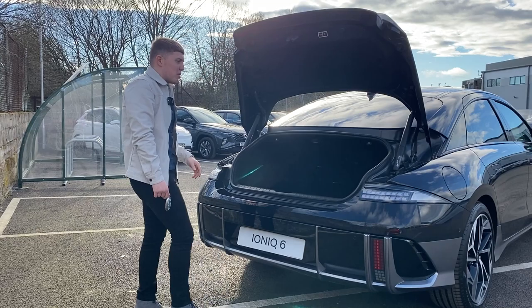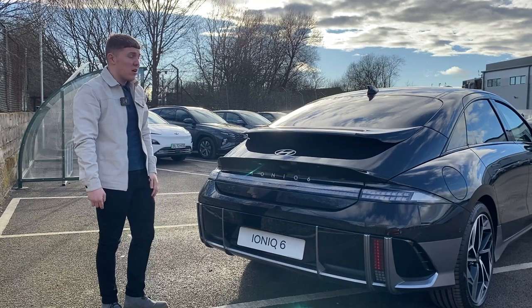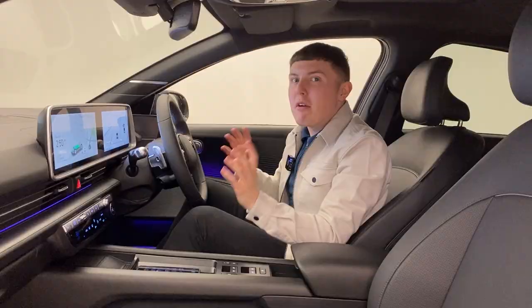Overall, I just think the exterior styling of the Ioniq 6 is spot-on. Apart from maybe a few little details I feel they could have done without, look at it on the whole — it's a stunning car.